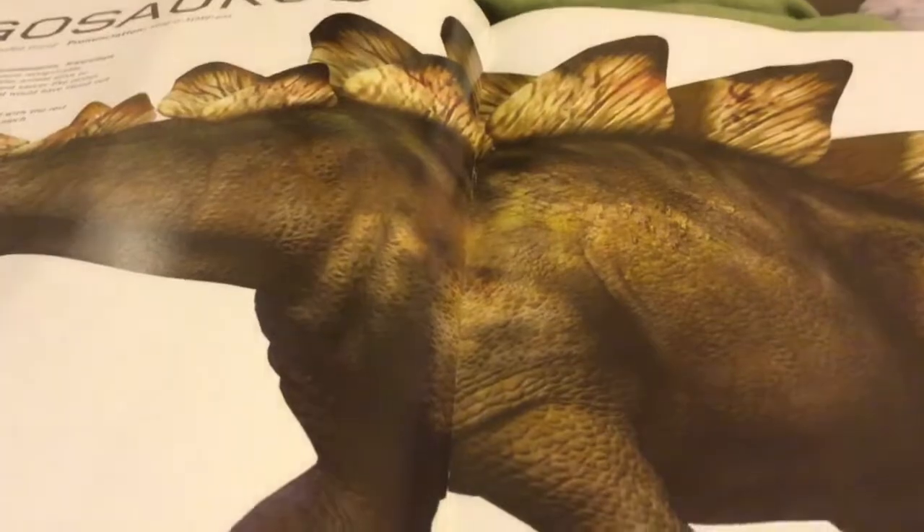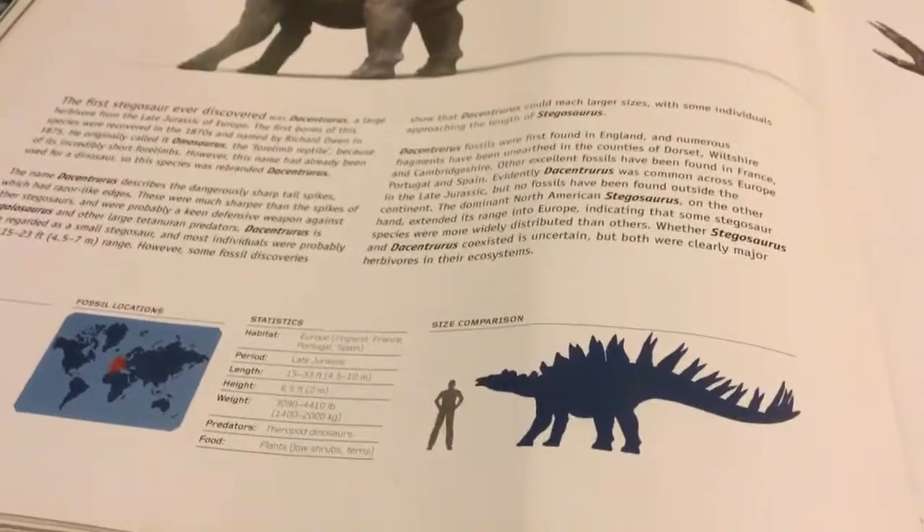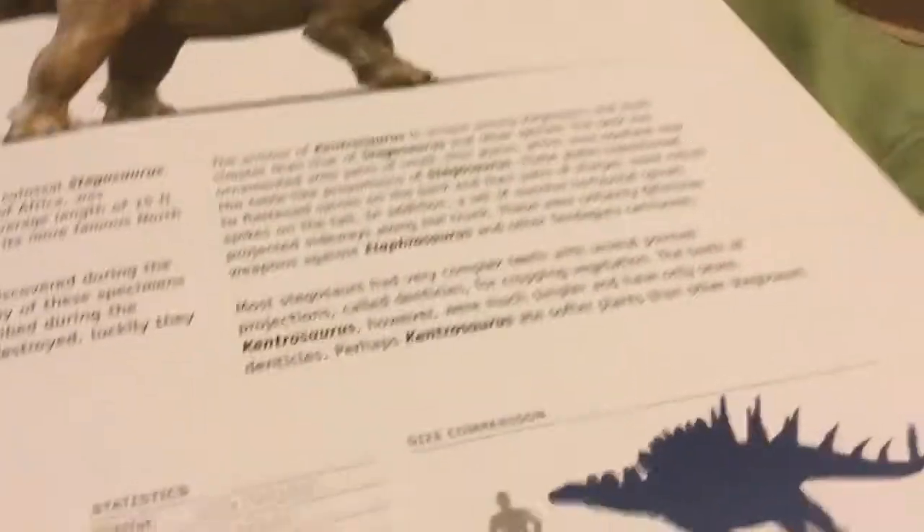This is a Stegosaurus. It lives in Europe — England, France, Portugal, Spain. And this is a Kentrosaurus. It lives in Tanzania.